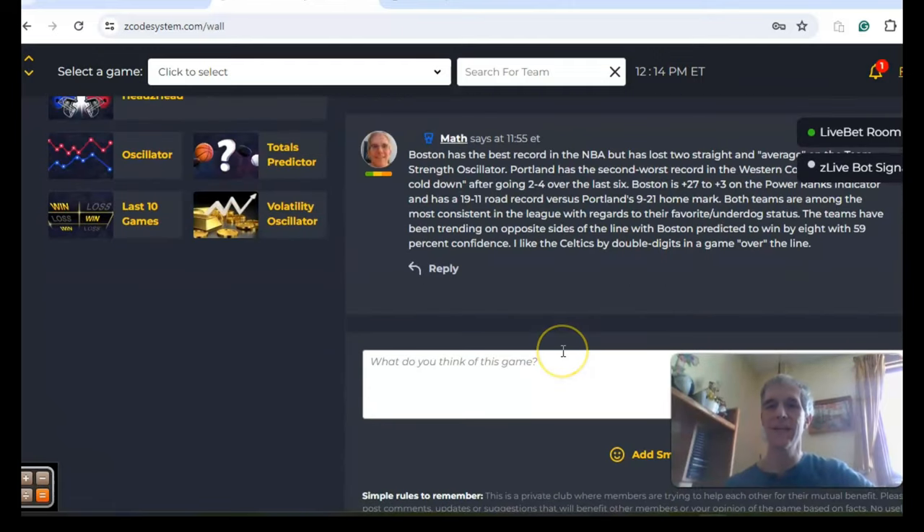So there you have it — those are the games for the NBA for March the 11th. Happy betting, and we will see you again next time.